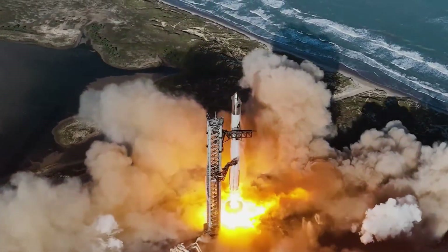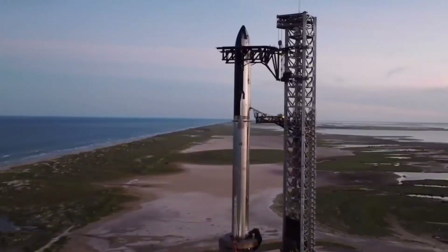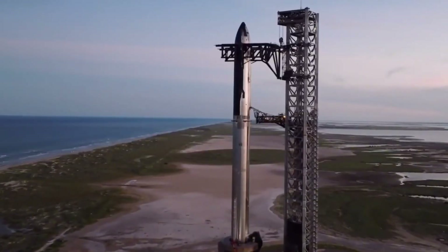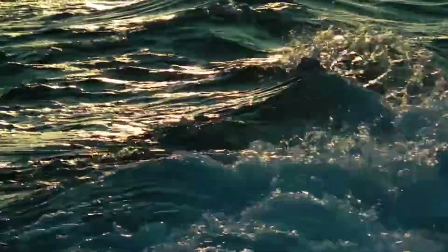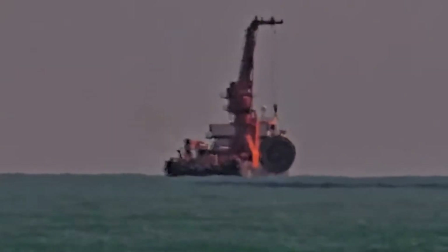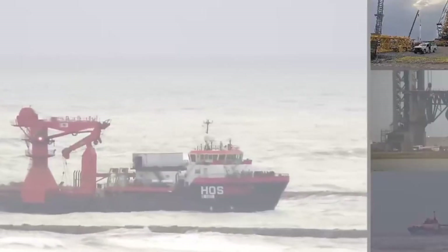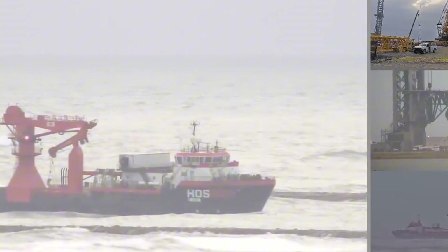In a stunning turn of events, what seemed like the end of Starship's Flight 6 has become one of SpaceX's most intriguing recovery operations. When the upper stage exploded during ocean splashdown, most space enthusiasts thought those precious engineering insights were lost forever to the depths of the Indian Ocean. But SpaceX had other plans — not only did they successfully recover major components of the spacecraft, but the retrieved pieces revealed something remarkable that could revolutionize future missions.